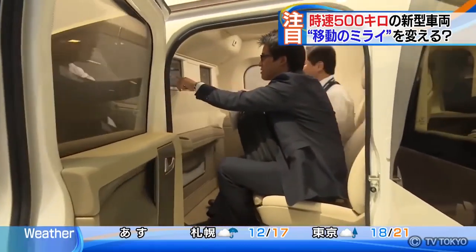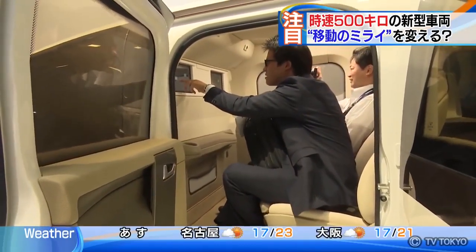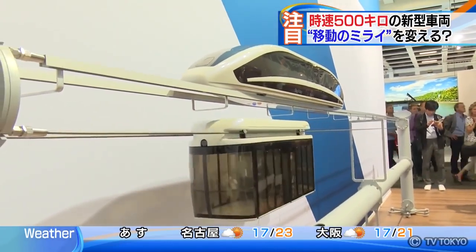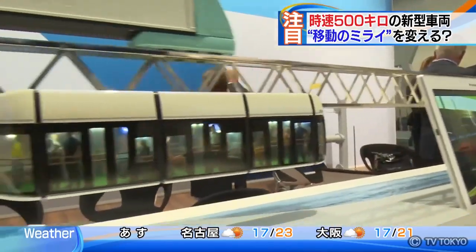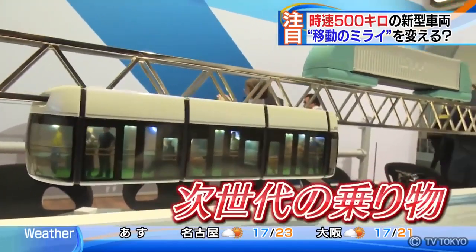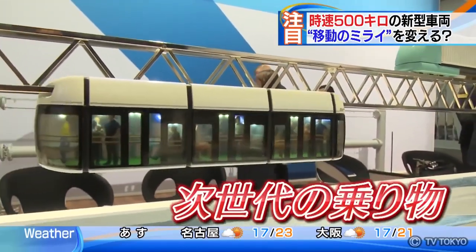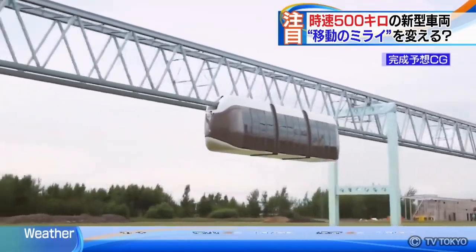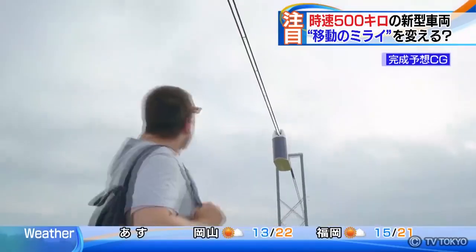Some states have already expressed interest in introducing this innovative unibus in their countries. Skyway Technology Company is also developing several types of next-generation vehicles derived from contemporary monorails or ropeways. In the future, the manner and look of our travelling and commuting might be radically changed.